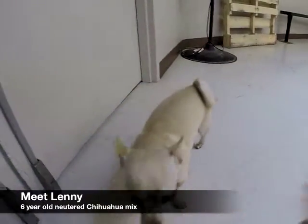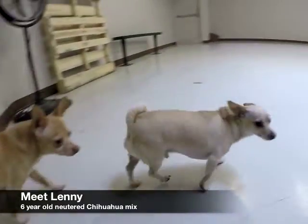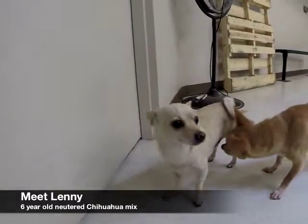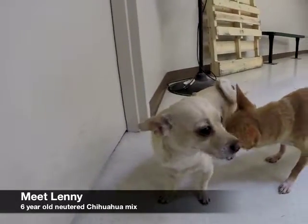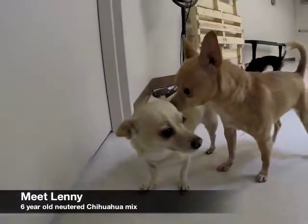This is Lenny. Lenny is a six-year-old neutered Chihuahua. He was a transfer to the Humane Society from another shelter, so we don't know much about his history. He seems to be housebroken. He'd do well with dogs his own size and would do best in a home with teenagers. If you want to meet Lenny, come down to the Humane Society.